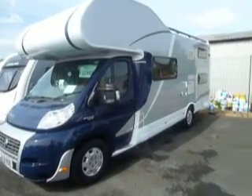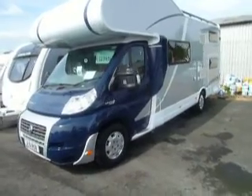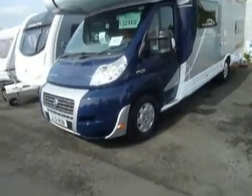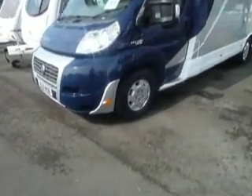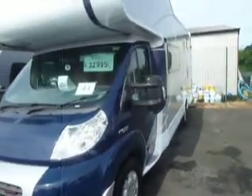Hello and welcome to Salop Leisure. Now this is an impressive bit of kit — it's a Dethleffs Advantage A6991. It's got a 3 litre turbo diesel with alloys. Very smart from the outside.